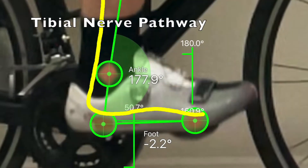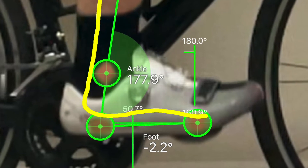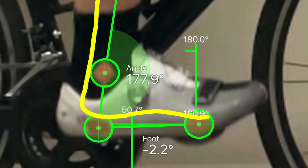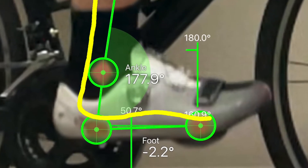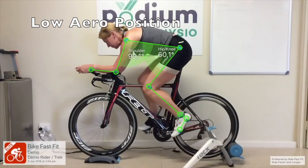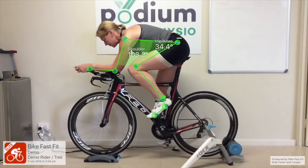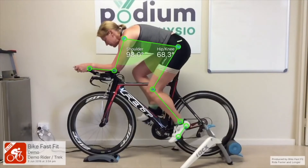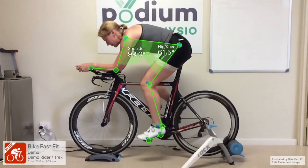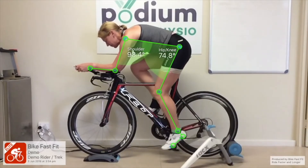Conversely, if your saddle is too low and or you drop your heels while pedalling, then this can over-stretch the tibial nerve around the ankle and make the interdigital nerves more sensitive. Riding in an aero position: if you have a very aggressive aero position on your bike then your nervous system is already pre-stretched across the hip and the back of the spine, and the same issue can result albeit from the top end of the body.